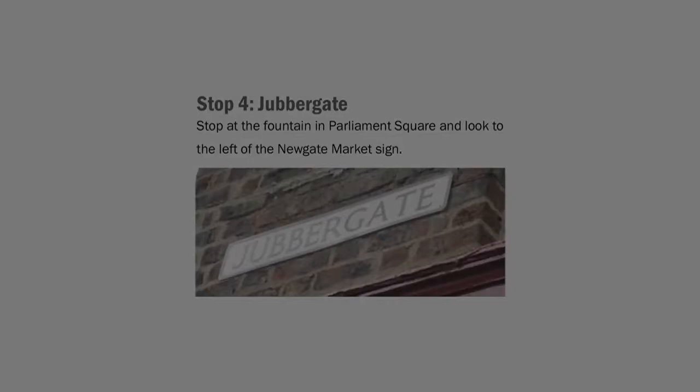This lane is called Jubbergate, and though well-traveled by visitors to York, it receives little notice amid the masses of shoppers and sightseers that use Jubbergate in walking between Parliament Street and the shambles.